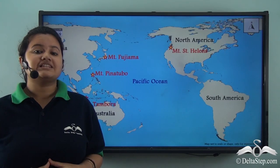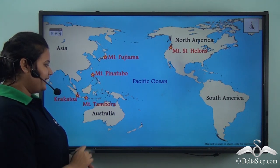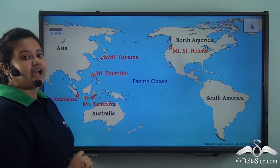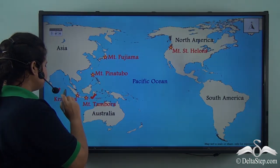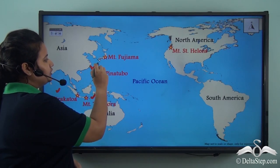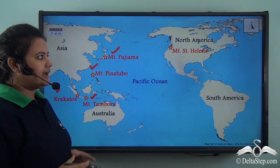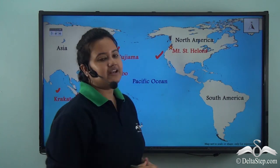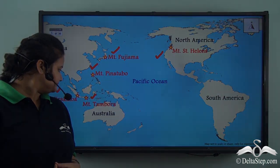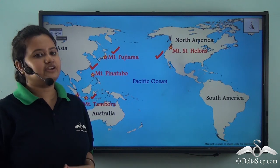This map shows some of the important volcanoes of the world. They are Mount Tambora and Krakatoa in Indonesia, Mount Pinatubo in Philippines, Mount Fujiyama in Japan, and Mount St. Helens in United States. So these are some of the important volcanoes in the Pacific region.